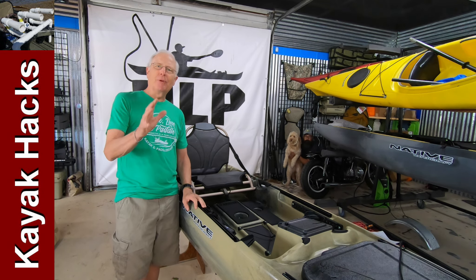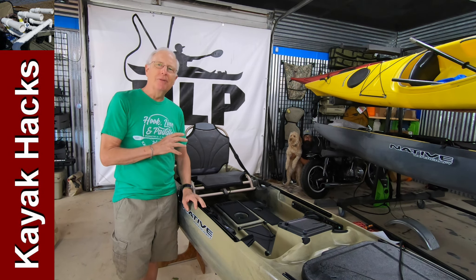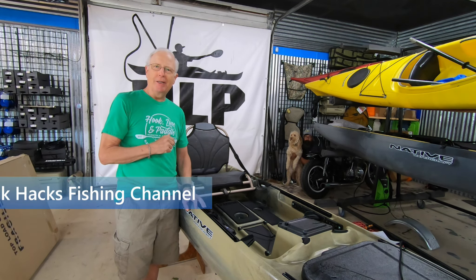I'm up here at Hook Line and Paddle and we're going to talk about buying a used kayak. I've got the owner of the store standing right here next to me, Chris, and he has had to buy and sell used kayaks all his life. He's the absolute expert, and I'm going to turn it over to him. The first thing he's going to talk about is the right length and width of a kayak.